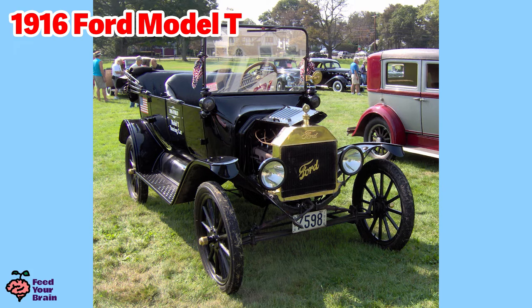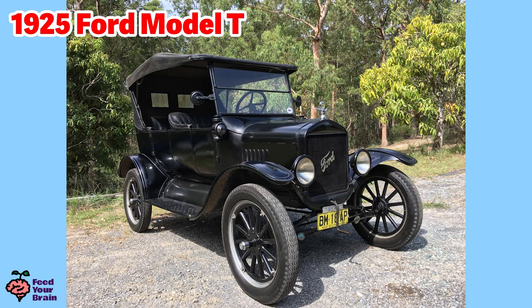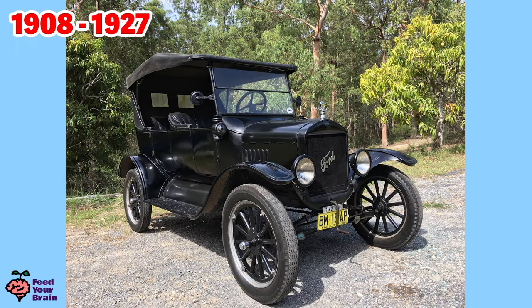This is a 1916 Ford Model T car — this is over 100 years old. The Ford Model T is considered the first affordable automobile, which opened up car travel to middle-class Americans. This is a 1925 Ford Model T. The Ford Model T car was built from 1908 to 1927, which is almost 20 years.